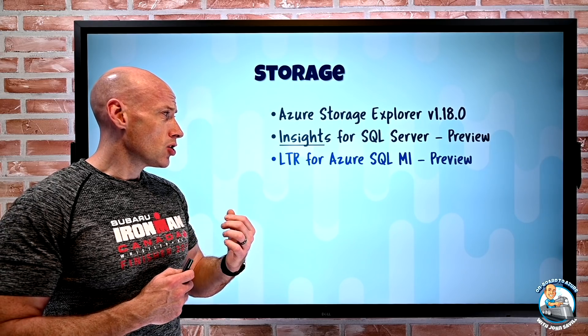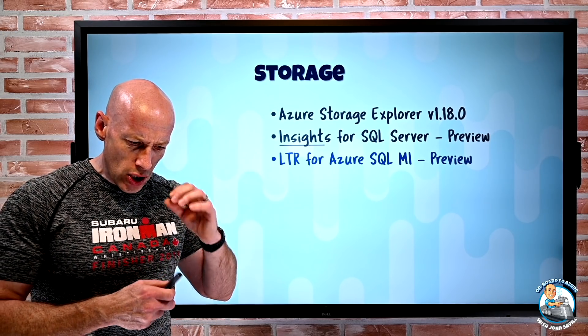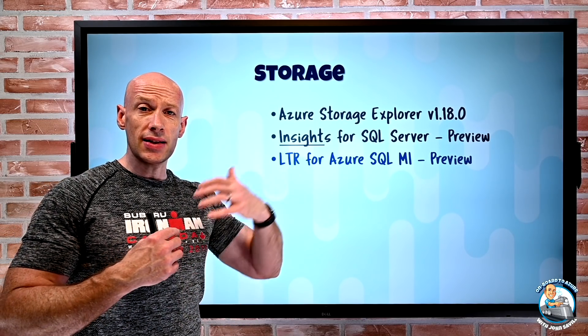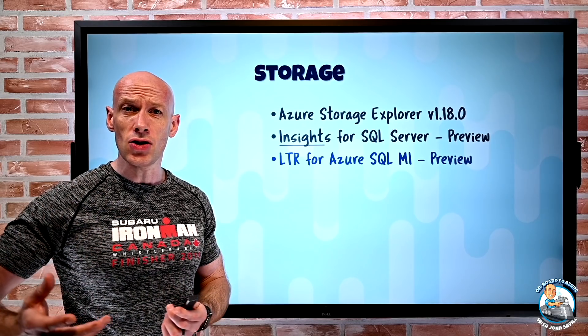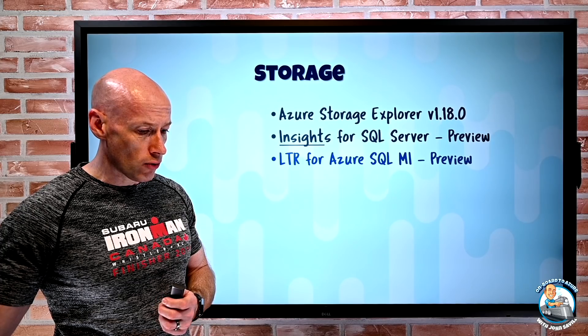Long-term data retention for Azure SQL Managed Instance backups is now in preview. Normally you'd get 35 days, but with this feature it will take the backups and copy them to Blob storage, and you can set a retention for the weeklies, the monthlies, and the annuals — giving you that long-term retention by copying over to Blob storage.